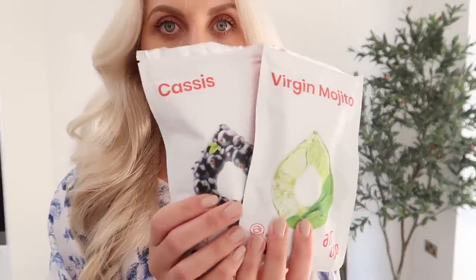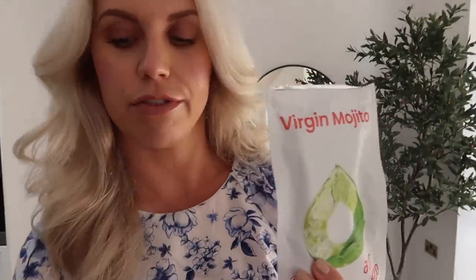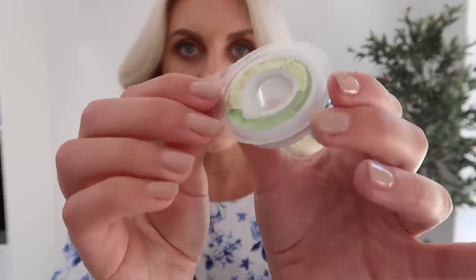Another new product — these are their pods, and this is one I've been using. You can see it's like a blackcurrant flavour. And this is a new one they've introduced: Virgin Mojito, which feels just perfect for summer days, barbecues, if you want a bit of a taste of a Virgin Mojito. So if you haven't come across Air Up before, it's a really cool concept. The technology is so clever — essentially by having these scented pods together with one of their bottles, and they've got a variety of different ones.